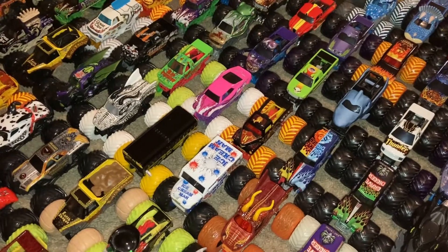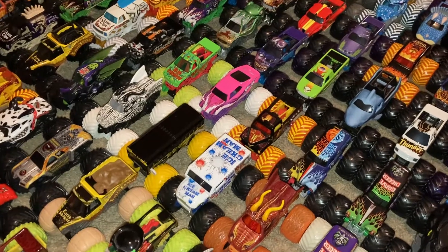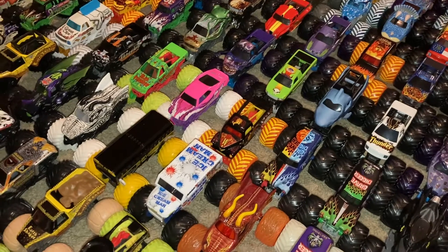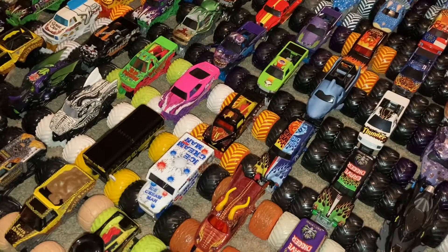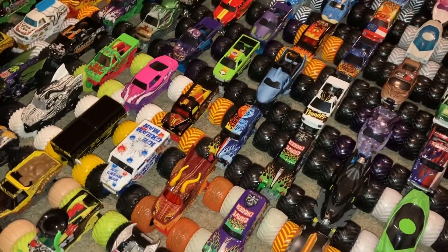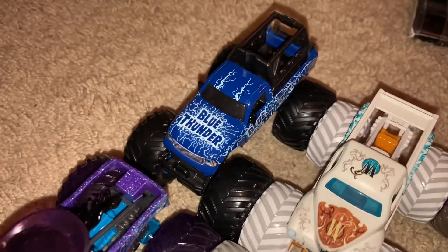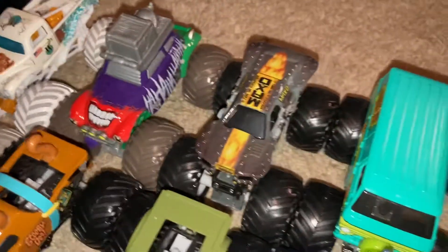Hey guys, welcome back to another video! Today we have the sign-ups for Monster Jam Sign-Up Series number 216. For this sign-up series there is a total of 138 trucks in the lineup, and 137 for you guys to pick from because one is reserved. There are also 16 trucks that are debuting — they will be the final 16 trucks shown, so stay tuned until the end. The one reserved truck is going to be me, and the ride truck is Blue Thunder, so do not pick Ride Truck Blue Thunder.